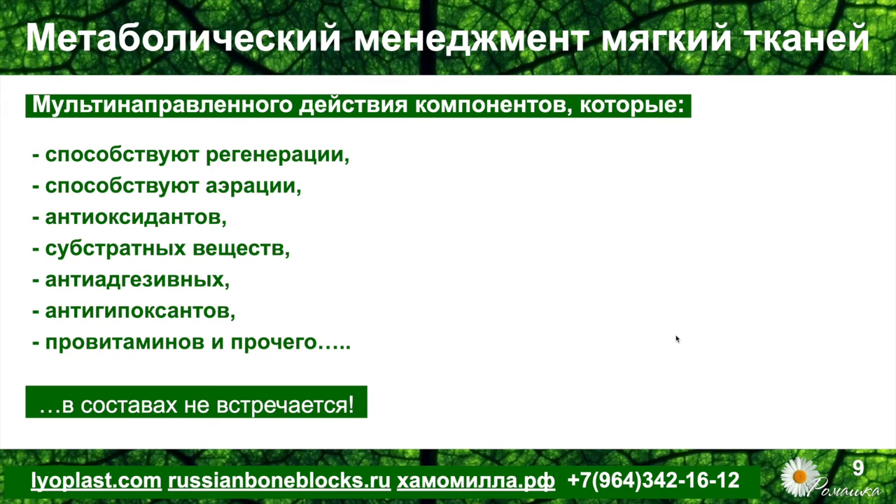Компоненты, которые способствовали бы регенерации: аэрации — то есть доставке кислорода, антиоксидантов, снижающих состояние гипоксии в тканях; субстратных веществ, способствующих включению в обмен веществ клеток и их обновлению; антиадгезивных компонентов, препятствующих повторной контаминации и адгезии бактериальной флоры и биоплёнки; антигипоксантов, препятствующих наступлению гипоксического состояния клеток; провитаминов, участвующих в процессах дыхания и обмена. Такого в составах пока мы не встречали — всего в одном флаконе.